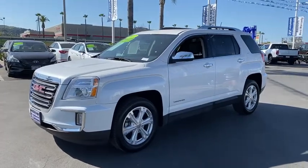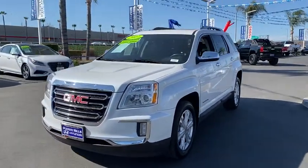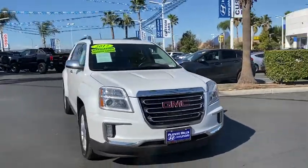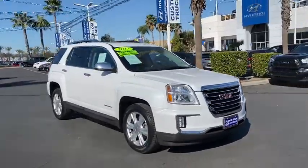Stop by and take a look at the 2017 GMC Terrain. The GMC Terrain combines the benefits of a crossover with the style and functionality of an SUV.